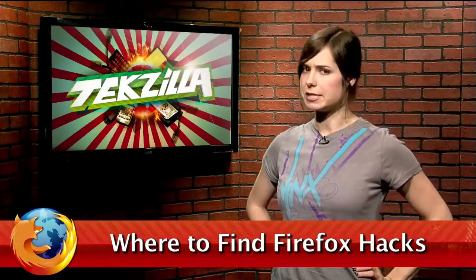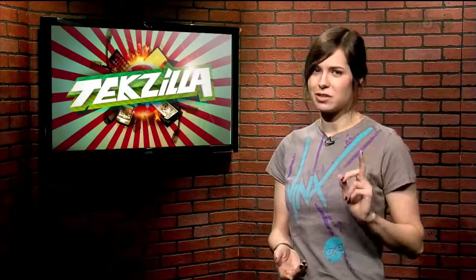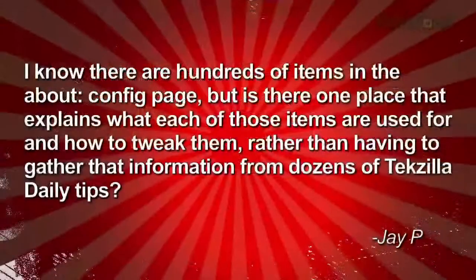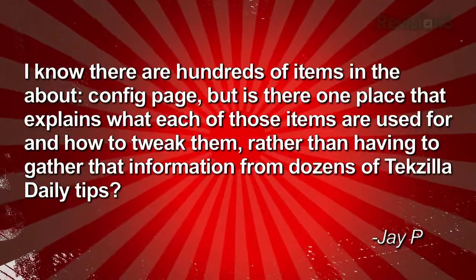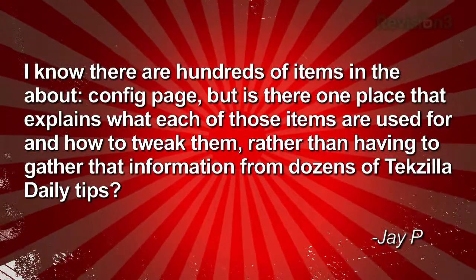We've given you guys heaps of Firefox tips here on Tekzilla Daily, including many about about:config hacks. In fact, we've done so many of them that tzdailyviewer.jp wrote us this email: 'I know there are hundreds of items in the about:config page, but is there one place that explains what each of those items are used for and how to tweak them, rather than having to gather that information from dozens of different Tekzilla Daily tips?'